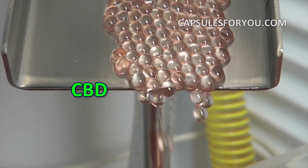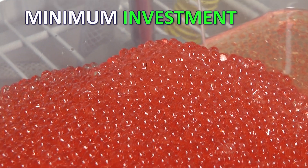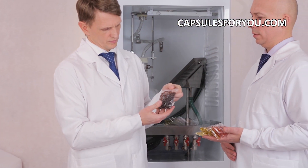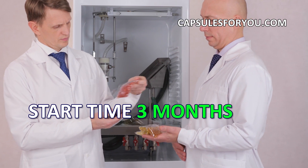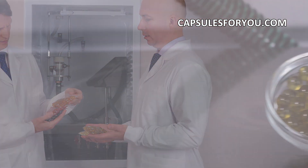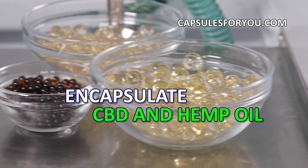To start up a business, you need to have the desire to produce capsules and small premises. The specialists of our company will give you a detailed description of our equipment features, make recommendations on preparation of your premises, and help with finding raw materials.